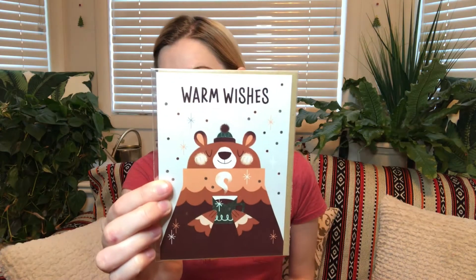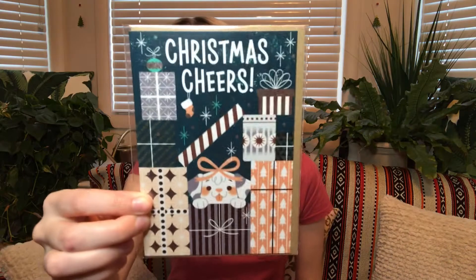Then there are three greeting cards, and the total value is seven pounds 50. The first one says 'Warm Wishes' and it has a little bear on it. The next one says 'Christmas Cheers' and it has little presents with a puppy coming out. And then the next one says 'Season's Greetings' with a little raccoon in a wreath. These are so cute.